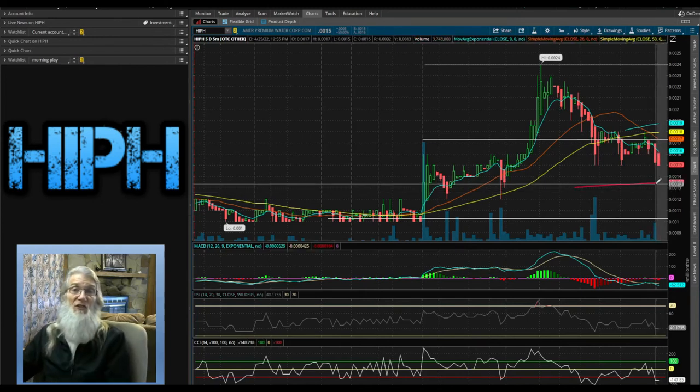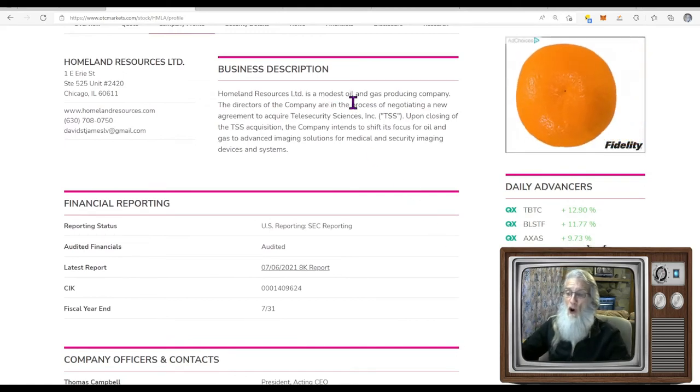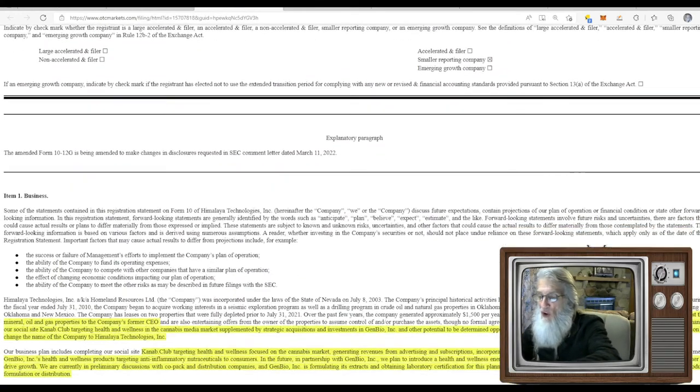This last stock — HMLA — was on my On Top and Hot list for most of the day, though she did drop. However, she retained most of her gains. This is Homeland Resources Ltd, finished the day at $0.0076 with over 40% gains. She's on the pink tier, current, with a verified transfer agent, but does not have a verified profile — and that is important. I've been going through the news and this company has really been working hard to clean up their act, so I fully anticipate that verified profile to show up soon.